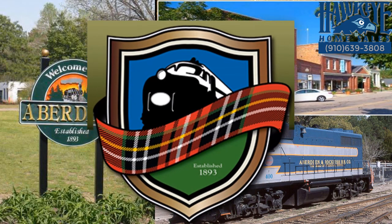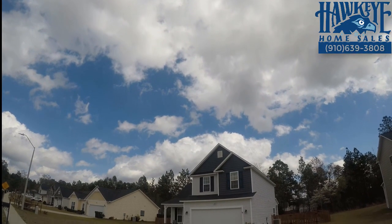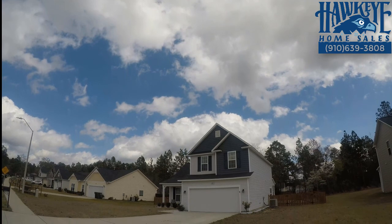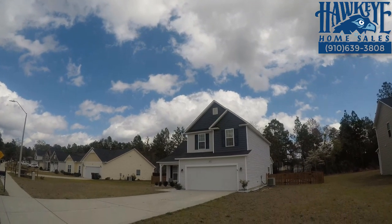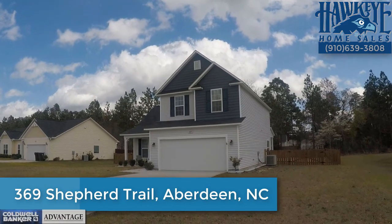The town of Aberdeen has an active downtown and a National Register Historic District. Please consider making this beautiful house your next home at 369 Shepherd Trail in Aberdeen, North Carolina.